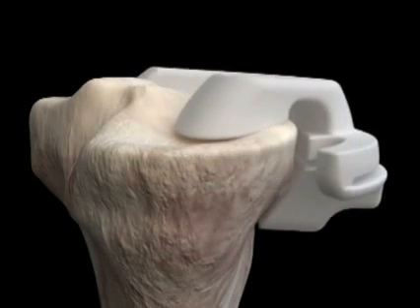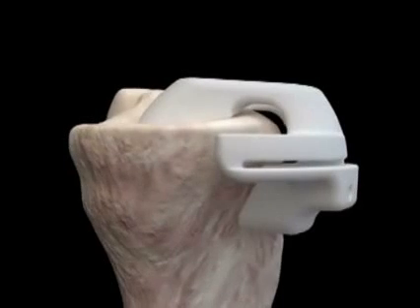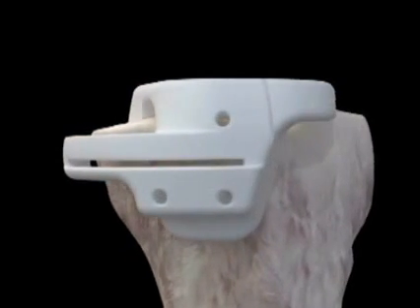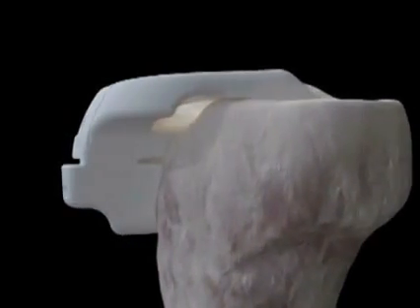Likewise, on the tibia or the shin bone, we have custom instruments that will attach directly to that bone and we are able to do our bony cuts through this instrument, so we can then attach an implant that matches your anatomy exactly.